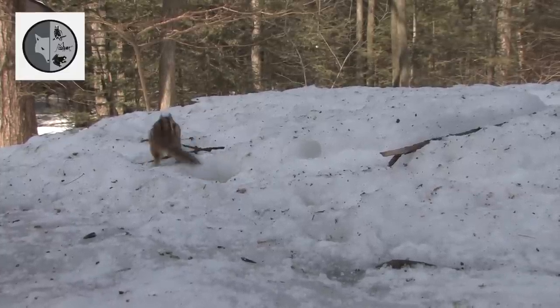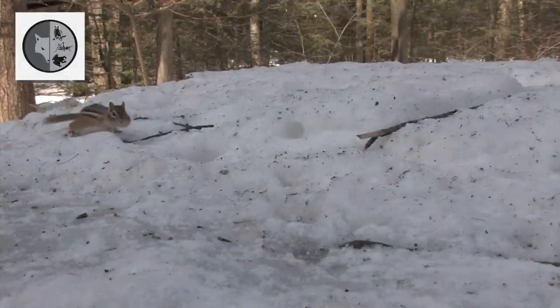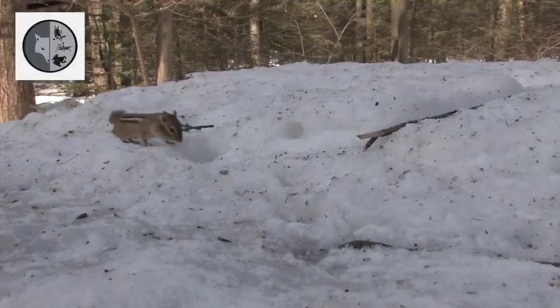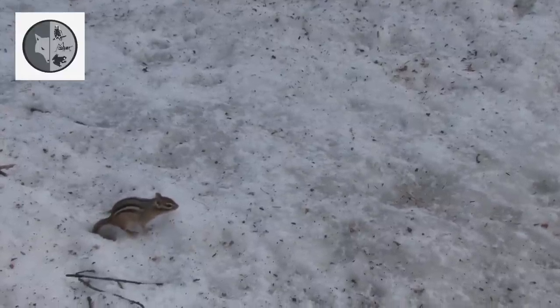For the eastern chipmunk, the spring is a difficult season. The winter food supplies are exhausted. He eats anything it can find: young growth, buds, or seeds.